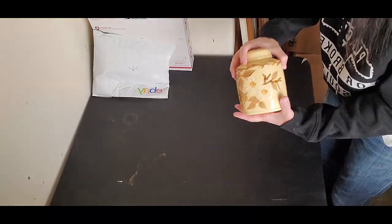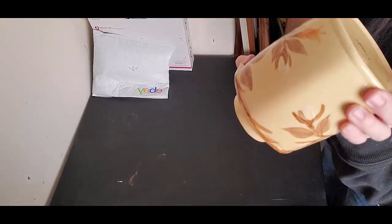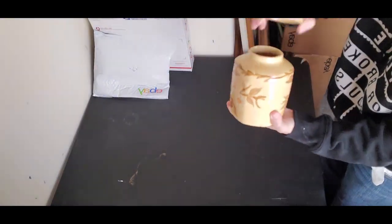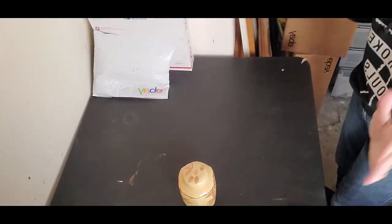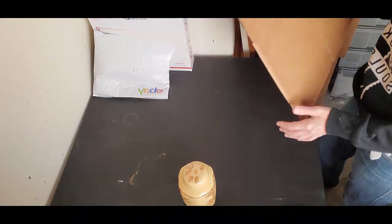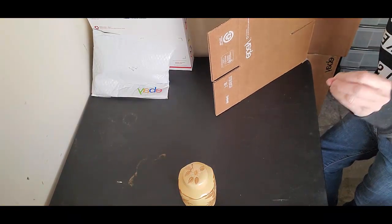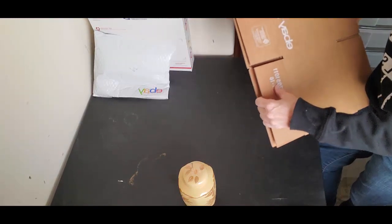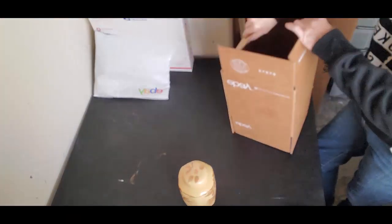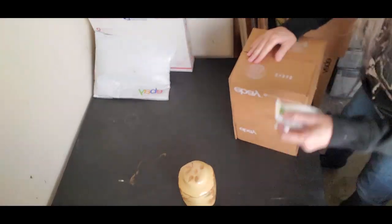Last but not least, we have a breakable. This sold for $54. It's a Franciscan — there's a little Franciscan mark. It's a tea canister. I took a best offer of $54. Now, I was going to use a number four, which is that smaller USPS box, but decided it was just a little too snug. So I bumped up to my eBay branded 8x8x8, which is a little bit sturdier and has a little bit more room.